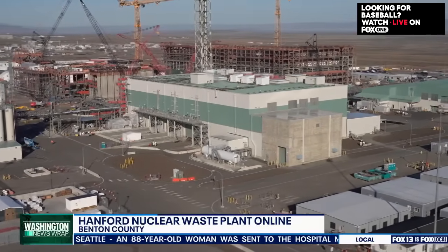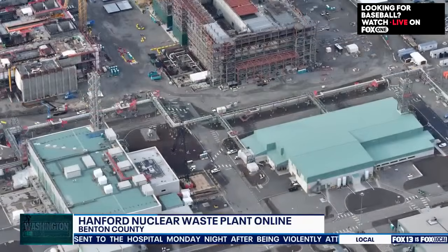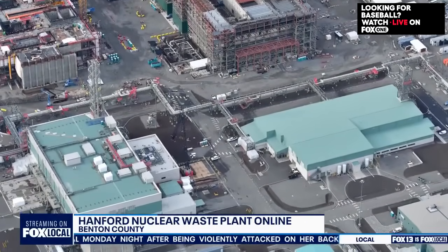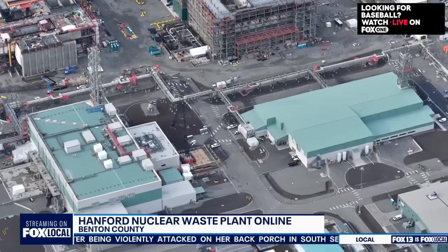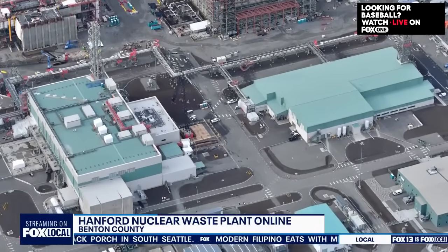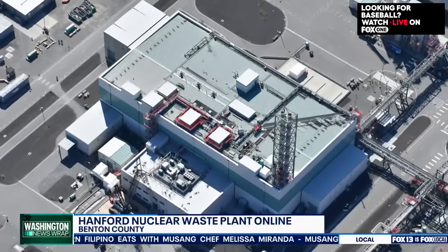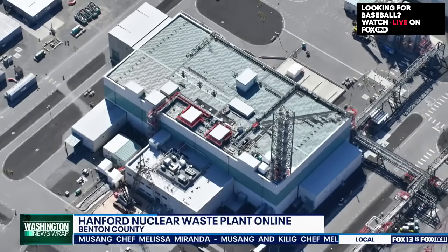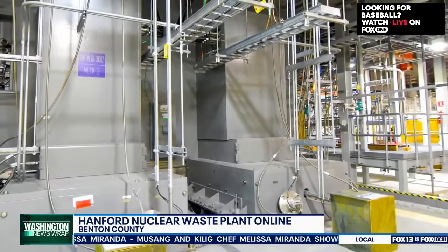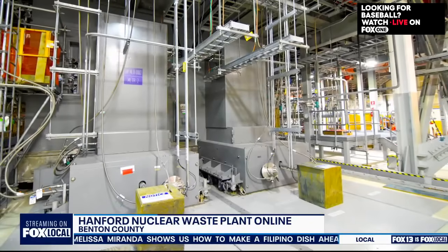Some of those tanks are as large as a million gallons — very large tanks — and some of the waste has been sitting there for upwards of 75-plus years. What the vitrification facility will do is begin to take that waste out of the tanks, some of which have leaked in the past, and solidify it into a solid glass form. That's a much safer way for long-term disposal of the waste.